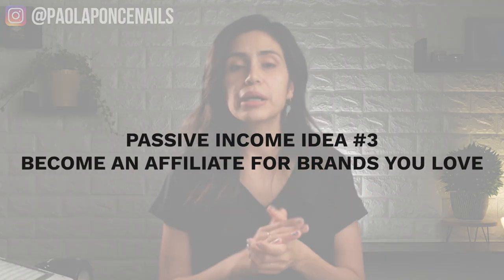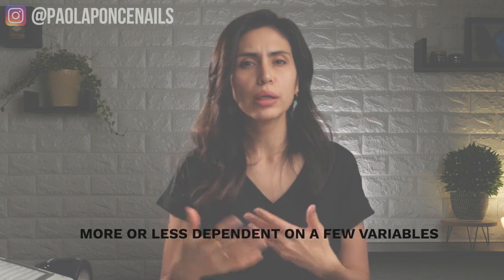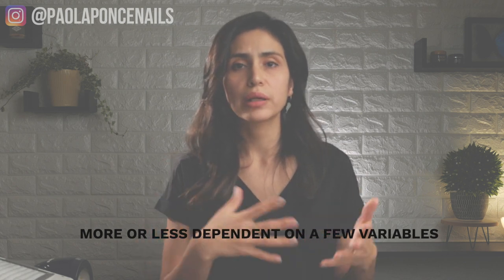Passive income idea number three: become an affiliate for a brand or two you love. Affiliate marketing is the process of earning a commission by promoting other people's or company's products. Find products you like, promote them to others, and earn a piece of the profit for each sale that you make. If you use the same tools and products on your clients all the time and you have a tidy and professional social media portfolio, reach out to those companies to see if they have an affiliate opportunity available. You can expect to make about $50 to $100 in commissions on a monthly basis if you remain actively posting and sharing your content and affiliate codes throughout your social media accounts. That is why it is important to only pick a brand or two that you use significantly.